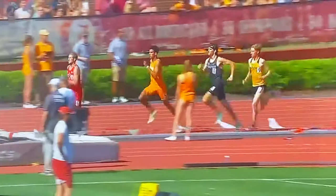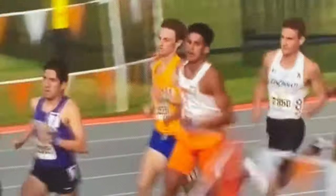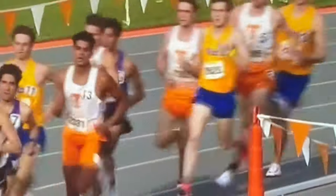Welcome back to another video. If this is your first time on the channel, my name is Preston Ruth. I'm a former Division One runner who is now posting content to help those on the running journey as well as with overall health, fitness, and well-being.